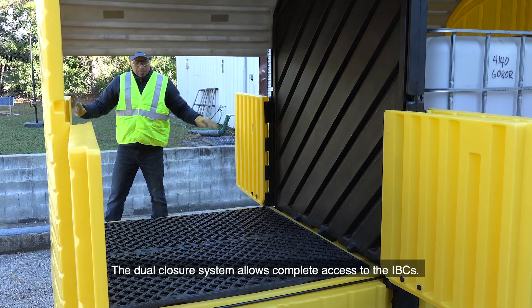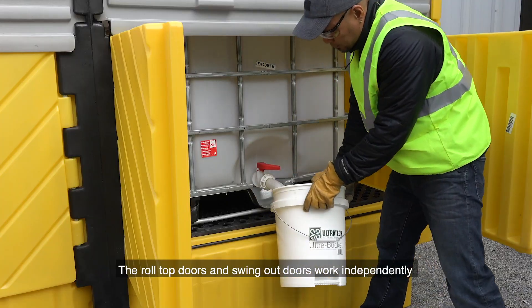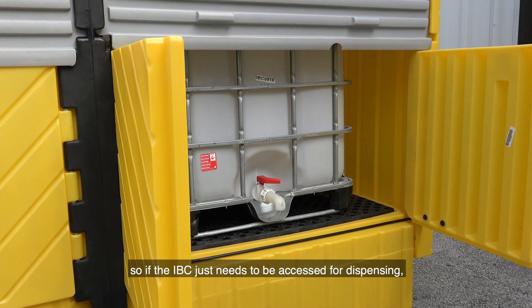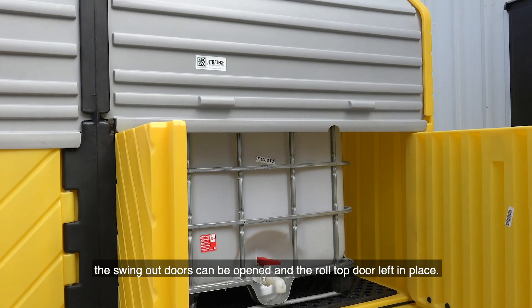The dual closure system allows complete access to the IBCs. The roll top doors and swing out doors work independently, so if the IBC just needs to be accessed for dispensing, the swing out doors can be opened and the roll top door left in place.